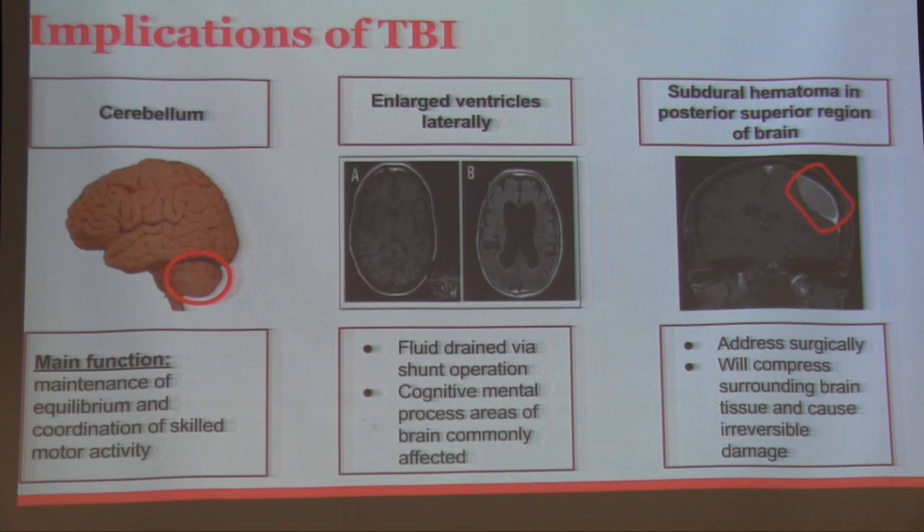When Jason fell, his brain lost the ability to drain excess fluid from the ventricular spaces, causing them to enlarge. This will need to be addressed surgically, and it is important to do so as soon as possible because complex mental processing areas of the brain are most commonly affected when these spaces enlarge. The final area of damage is a subdural hematoma in the superior posterior region of his brain — a pooling of blood between his dura and arachnoid matter. As you can see in the picture, there is extensive brain damage around this hematoma. Because these can cause irreversible brain damage if left untreated, surgery must be performed as soon as possible. Once Jason goes through these surgeries and reaches a more stable condition, we will be able to get a better idea of his baseline.